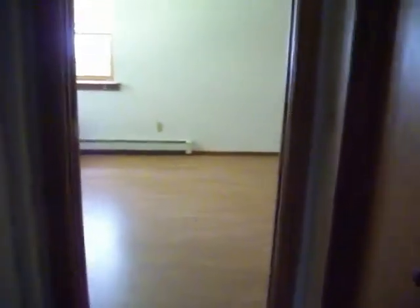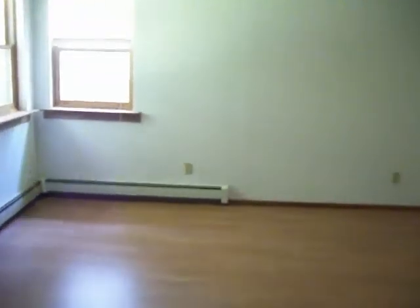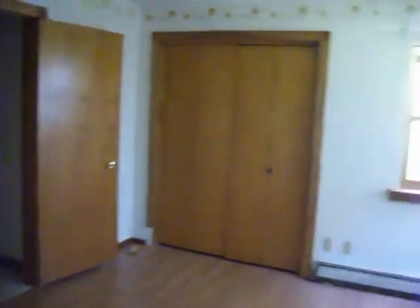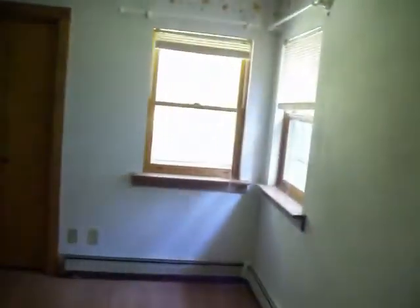Here we go to the master bedroom, a little hallway with closets. This is the bigger room, hardwood floors. Another closet, two windows.